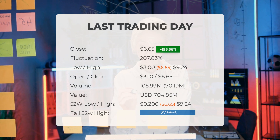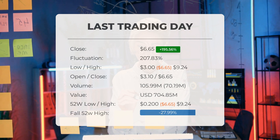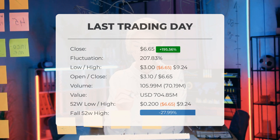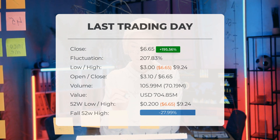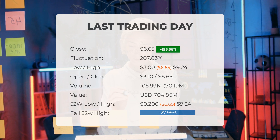Looking at the stock's performance over the past 52 weeks, the highest price recorded was $9.24 while the lowest price was $0.200. Presently, the stock is trading at a price $2.59 lower than its 52-week high of $9.24, which also stands as the all-time high for this stock.